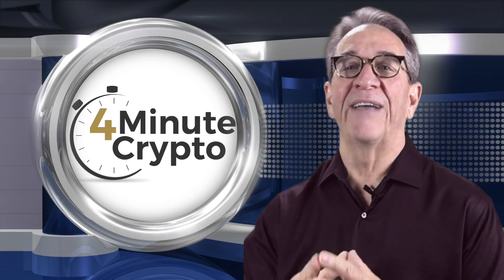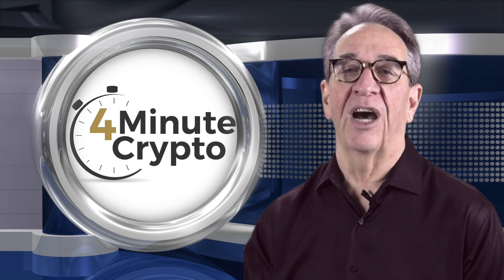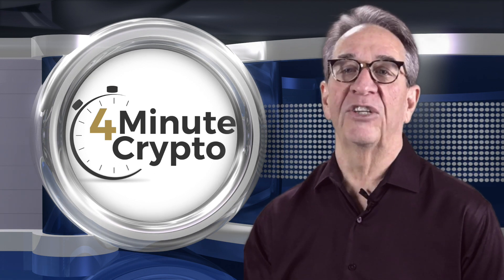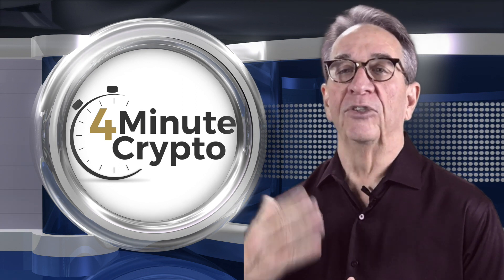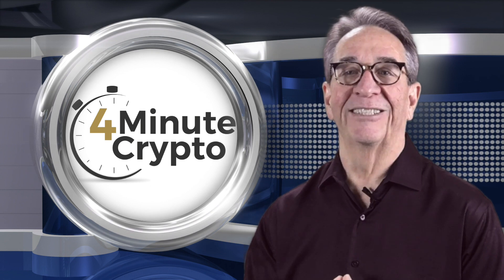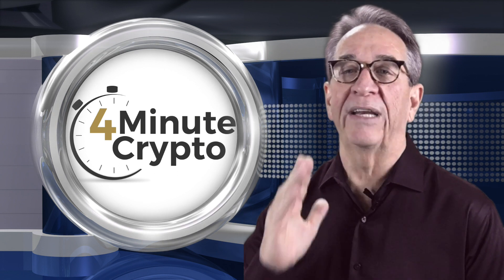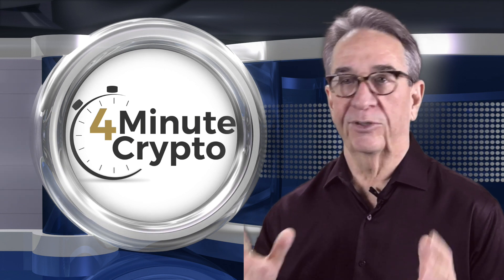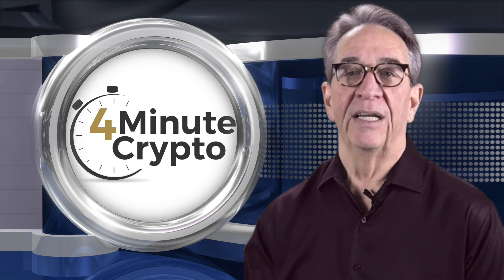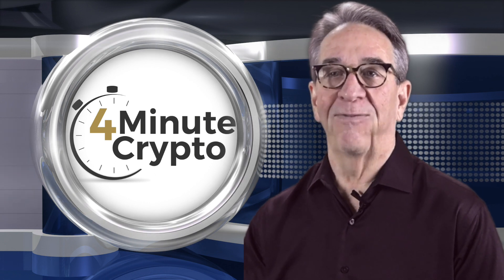So another way for people to steal your cryptocurrency — what will they come up with next? Let me know in the comments or on Twitter at Gary Leland. Thanks for joining me for today's show. If you are watching on YouTube, please subscribe, add a comment, and click that bell. If you're listening to the podcast on iTunes, I would really appreciate a five-star review. Those two things help the show grow way more than you realize. I'm your host Gary Leland — please join me every weekday for another episode of 4-Minute Crypto.